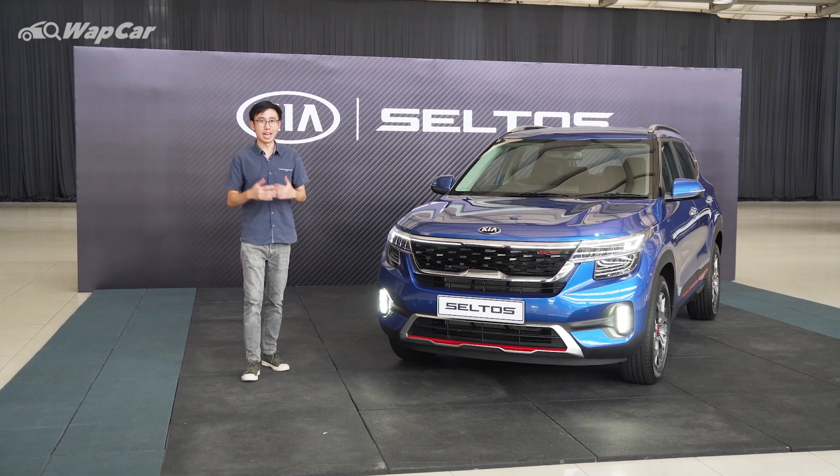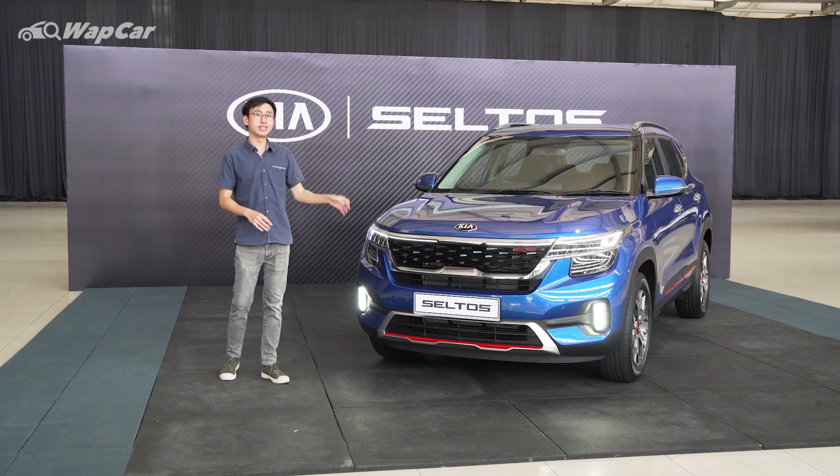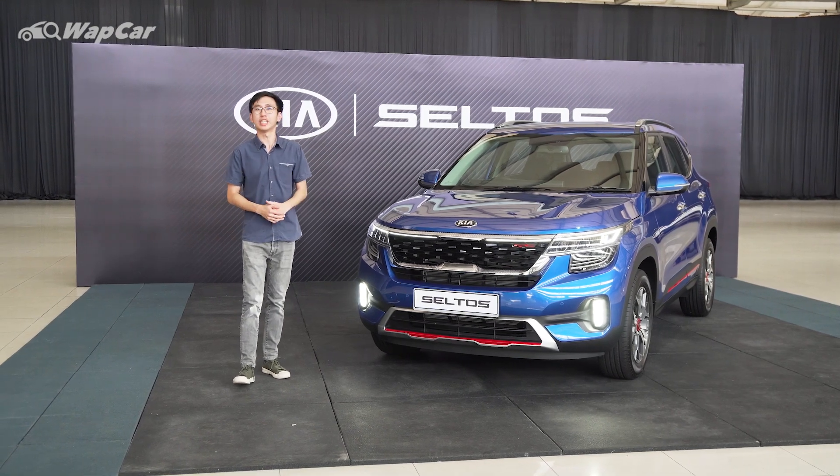Hello everybody, it's Adrian for WapCar.my and I'm all about the details. Today I'm in a fantastic mood because Malaysians finally have another option for a B-segment SUV, and in today's video I'm going to bring you guys on a closer look at this all-new Kia Seltos.